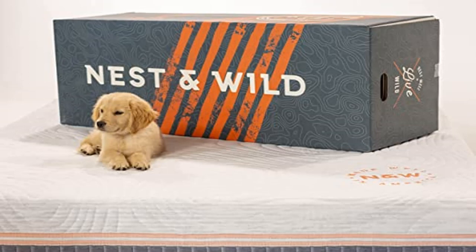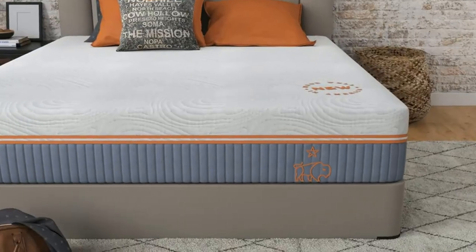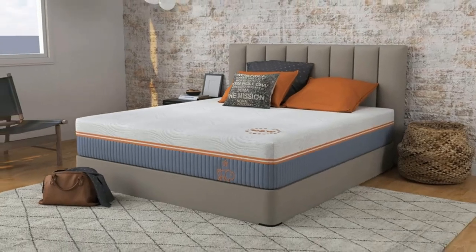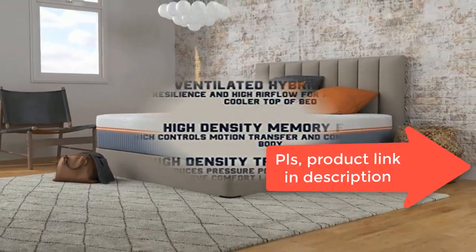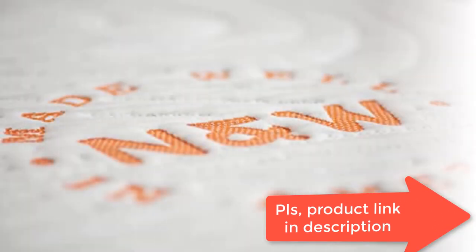Product 5: Nest and Wild mattress, 12 inch plush ventilated memory foam comfort layer, made in the USA. Cooling cover is enhanced with a phase change material designed to transfer heat away from the body, resulting in a cooler sleep experience. All foam layers are made with high-density foam for comfort and durability, with a whole foot of high-density foam.